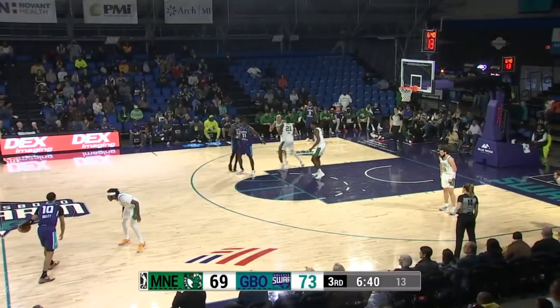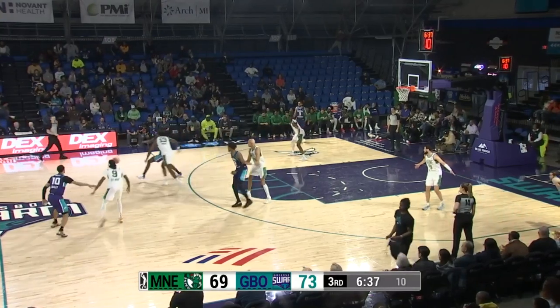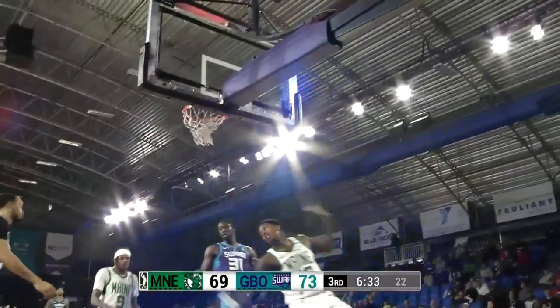Man-to-man defense here by Maine. An emotion perimeter game here for the Swarm. And a steal by Nathan Knight — he drives down the floor against the Swarm! Two-hand jam!